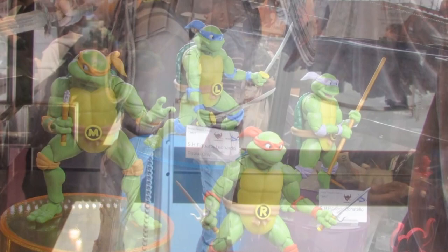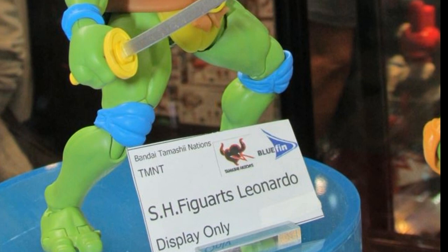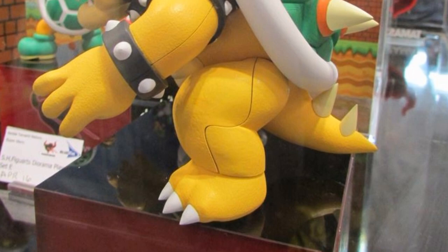We also have some SH Figuarts Ninja Turtles, which were kind of a surprise. These are the cartoon-based figures, and I personally grew up on the cartoon, so I'm looking forward to these. They look like they're going to have a lot of nice articulation with good range of motion, all new molded parts, and unique hands and heads. So I'm pretty excited about these.